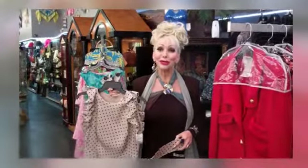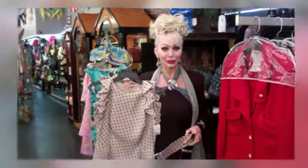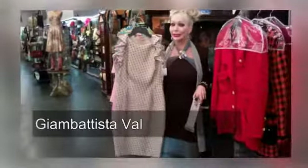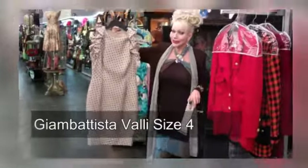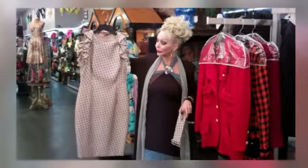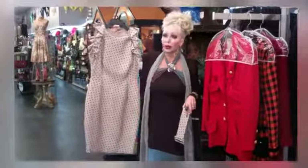Hey there divas, it's Carol Varela and I am ready to introduce a tasty morsel for our new auction. This is a Jean Bantista Ballet size 4, cream with black polka dot, jewel neckline, ruffle.